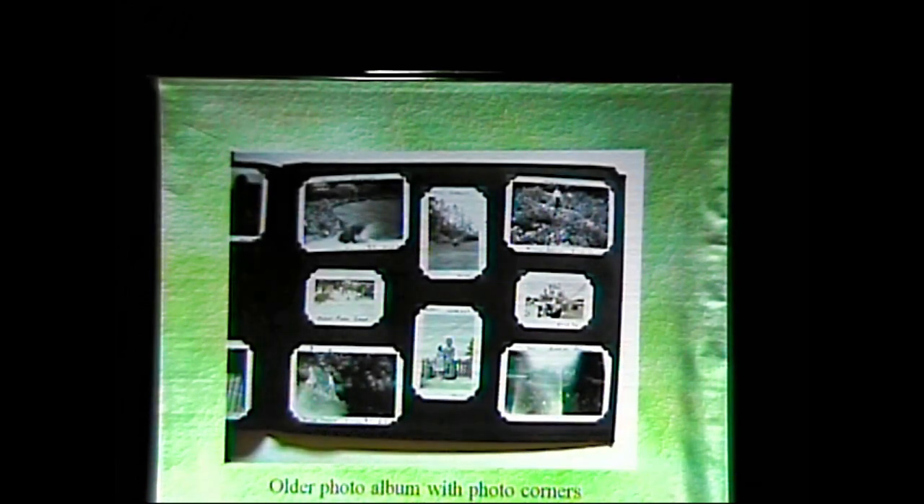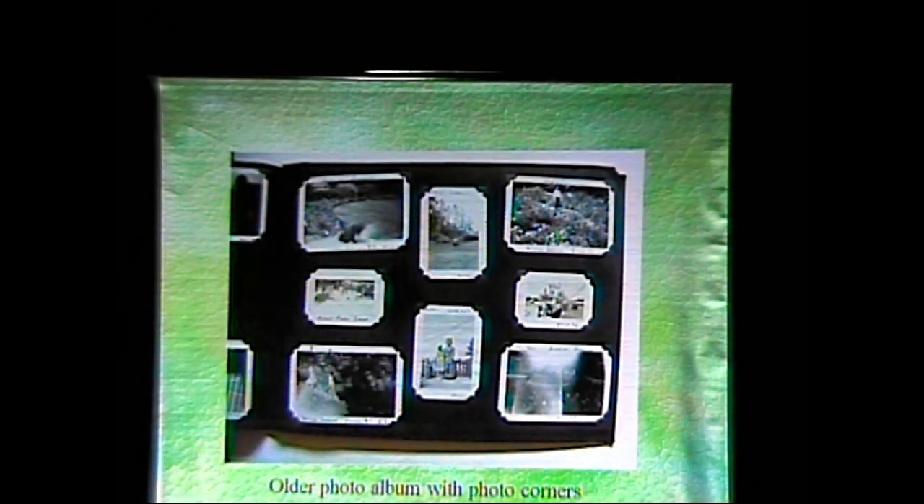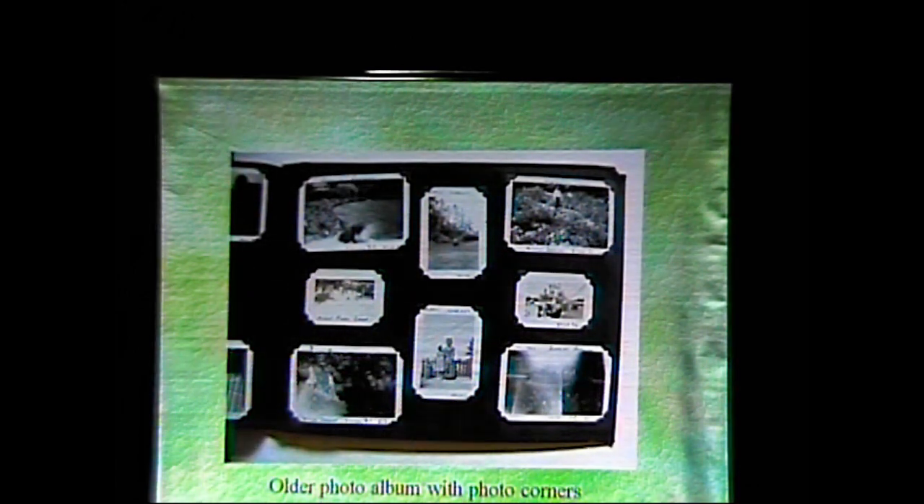Self-adhesive photo albums — we all have those. My advice is always, if it's not doing anything, leave it alone. If your photographs are popping off and the adhesive is drying, then for sure take them off and put them into an appropriate photo album. But if the image is still intact and you're keeping them in a good storage place, don't do anything — you'll do more damage trying to peel them off than by just leaving them.